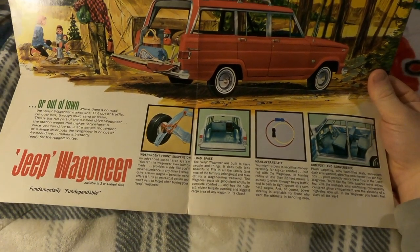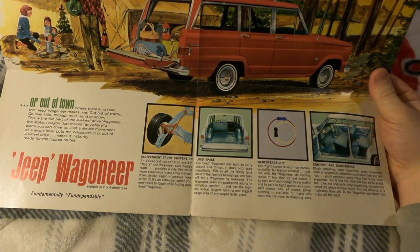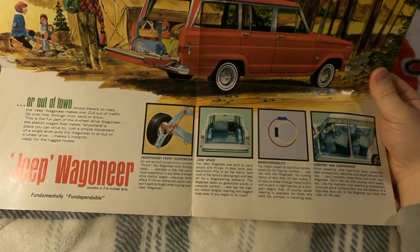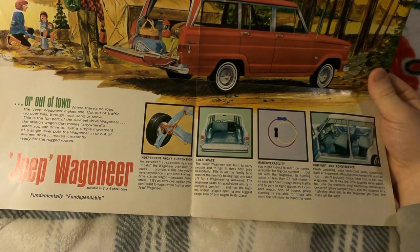'Load space: the Jeep Wagoneer was built to carry people and things — it does both jobs beautifully. Pile in all the family and most of the family's belongings and take off for a Wagoneering weekend. The Wagoneer seats six good-sized adults in complete comfort and has the highest, widest tailgate opening and biggest cargo area of any wagon in its class.'